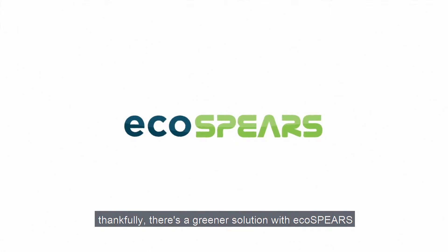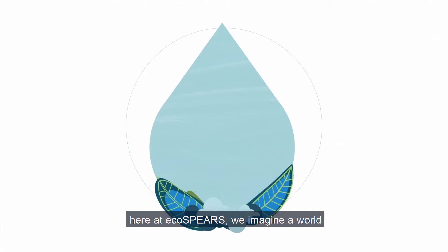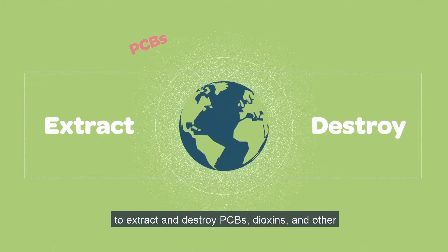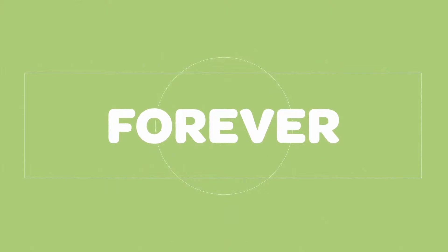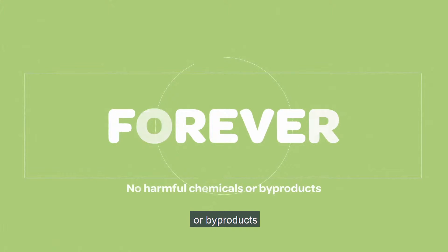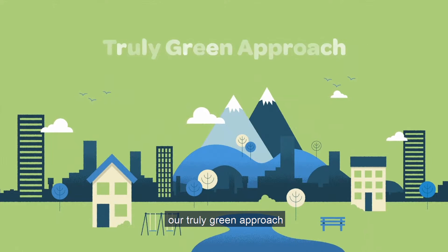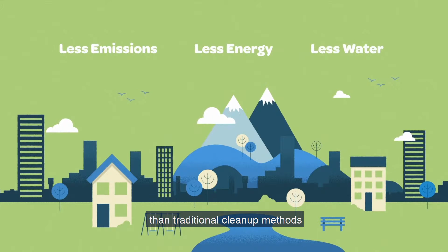Thankfully, there's a greener solution with EcoSpears. Here at EcoSpears, we imagine a world where everyone has access to clean water. We've developed a better and greener solution to extract and destroy PCBs, dioxins, and other chlorinated toxins from the environment forever, all without the use of any harmful chemicals or byproducts. With EcoSpears, we are creating better technology cleanup solutions that are protective of the environment and people's health. Our truly greener approach uses less emissions, energy, and water than traditional cleanup methods.